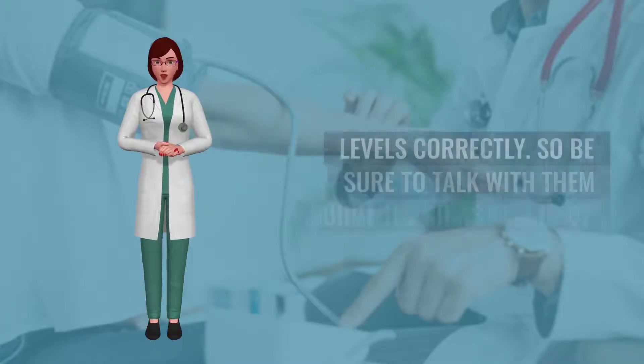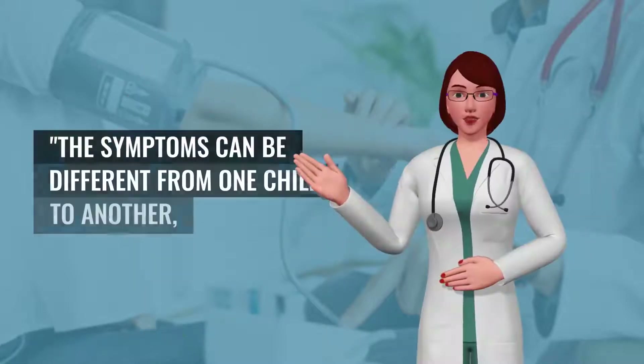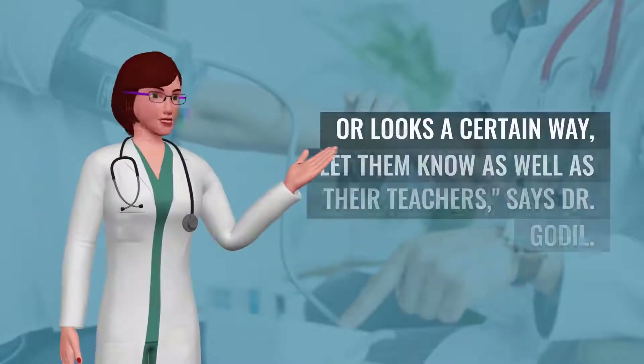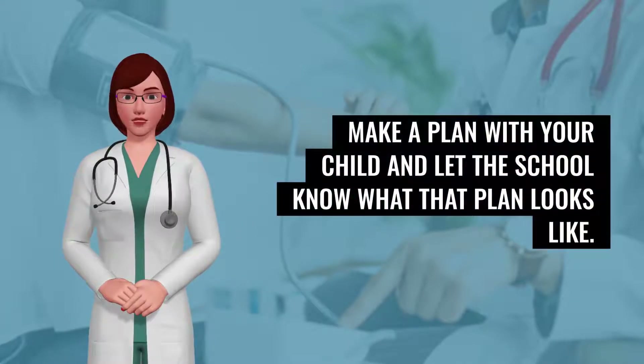Teach your child how to manage sugar levels. Even a young child can start to learn to manage their blood sugar levels correctly. Be sure to talk with them about the signs of a drop or spike in blood sugar. The symptoms can be different from one child to another, so if you notice your child acts or looks a certain way, let them know as well as their teachers, says Dr. Godal. Make a plan with your child and let the school know what that plan looks like.